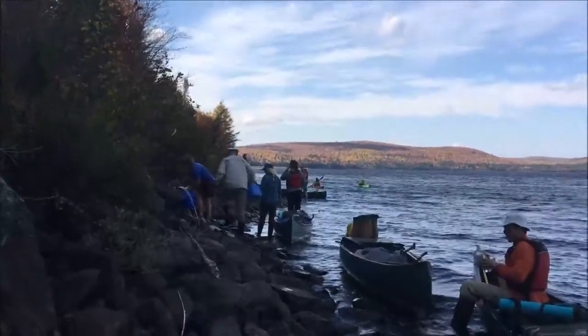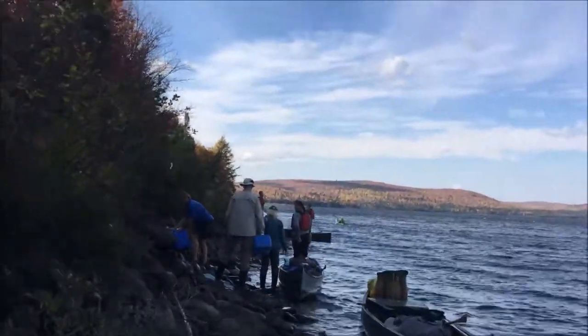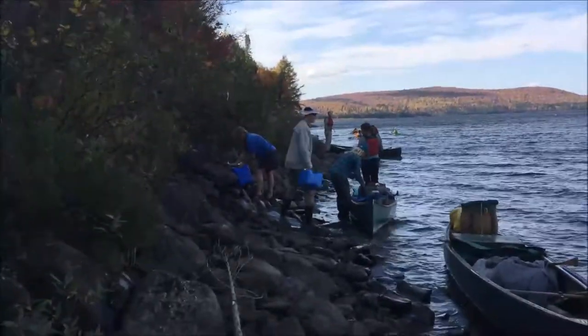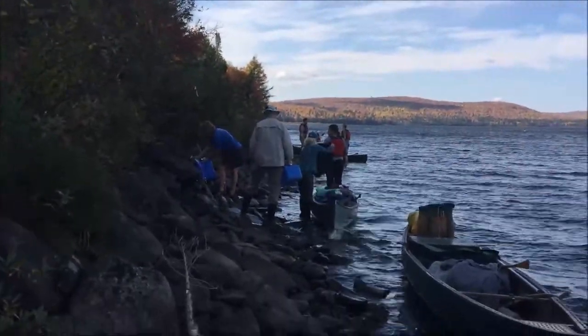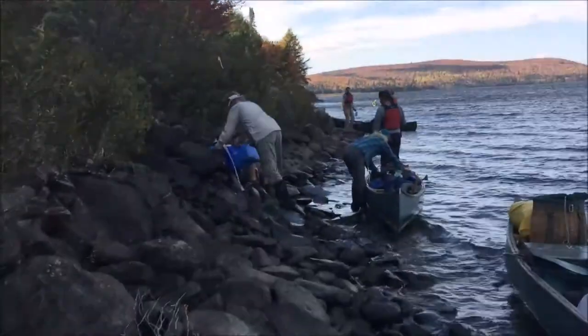Made a little stop at the Allagash spring. I was expecting some big, nice, flowing spring, but it looks to be just a hose coming out of the island here. But apparently it's the best water on the Allagash. Seems odd, but hey — you gotta do what you gotta do.